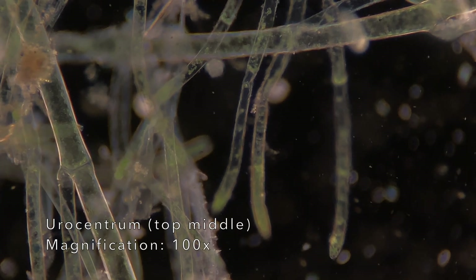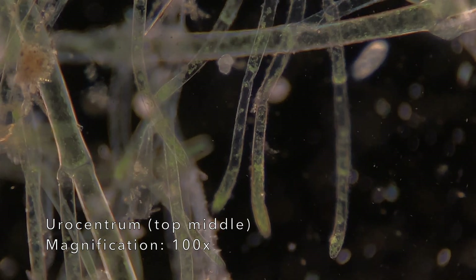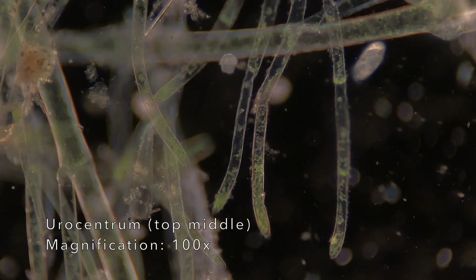Here's another cool microorganism I found. This is called Eurocentrum. I think it's really cool because it spins kind of like a lopsided top.